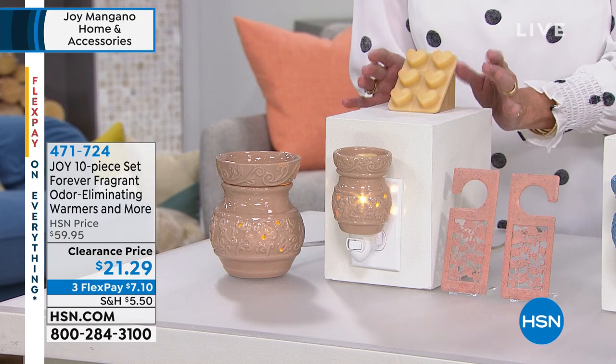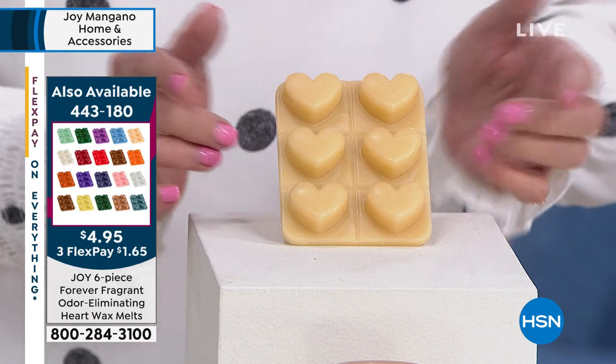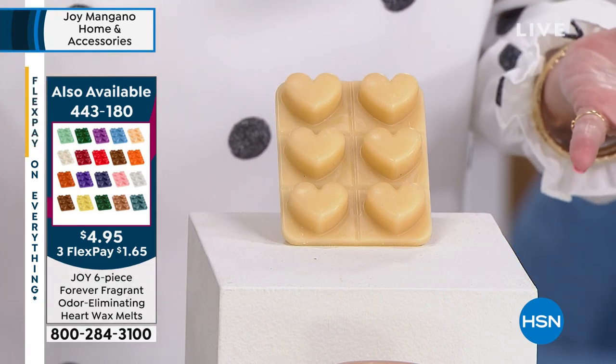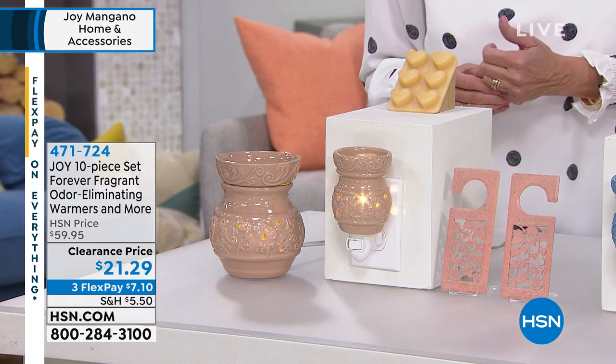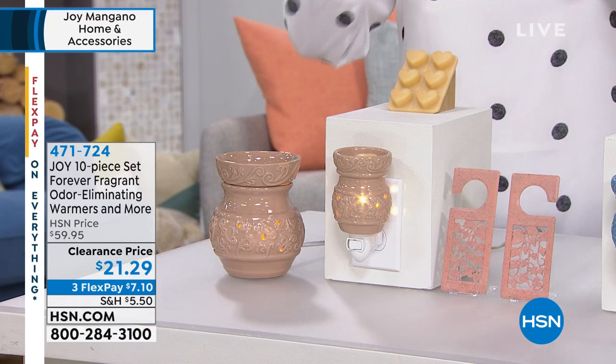The star of the set — the wax melts. You're getting six little hearts. These have 20% more fragrance, and they are going to absorb the unpleasant odors and give you that beautiful fragrance wafting throughout your home. This entire set is what you're getting today, and we have all the fragrances available, so choose your color or choose your fragrance. You can't go wrong.